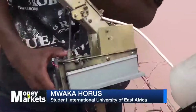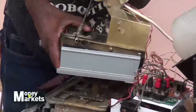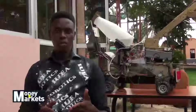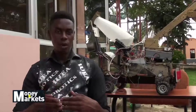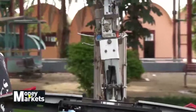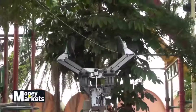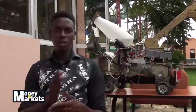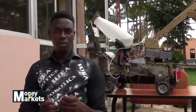Mwaka has plans to make advancements in his innovation to improve the quality of services delivered. Although I'm currently controlling it with Bluetooth, I want to advance it further and program it with artificial intelligence and machine learning, so that you can just switch it on and it works automatically without controlling it. It will know how to follow commands and know what to do — that is machine learning technology.